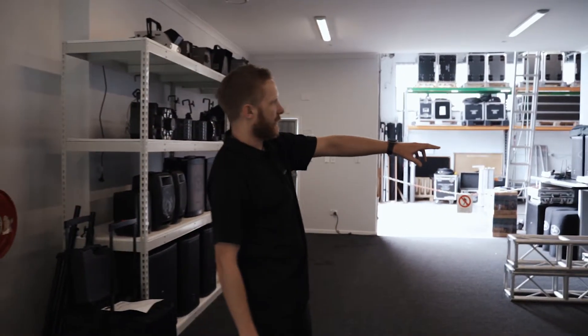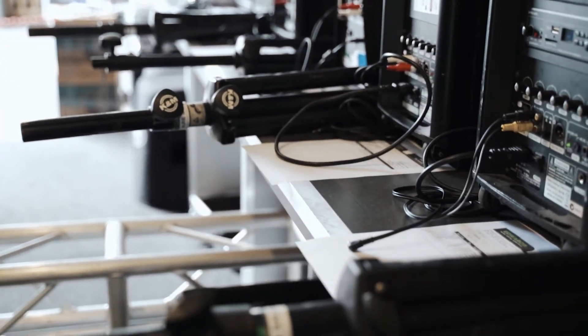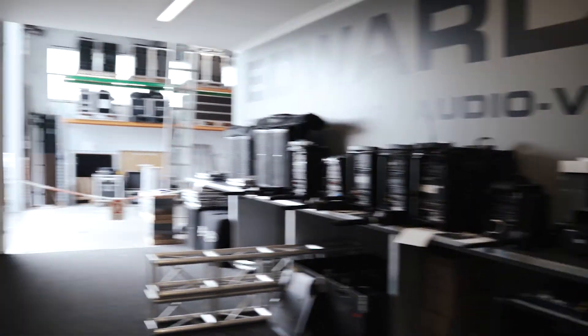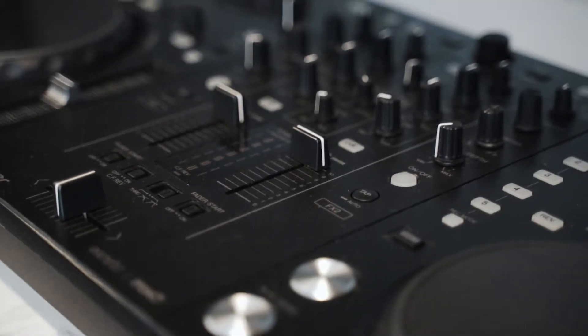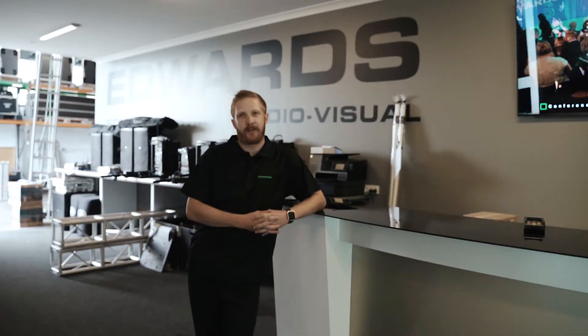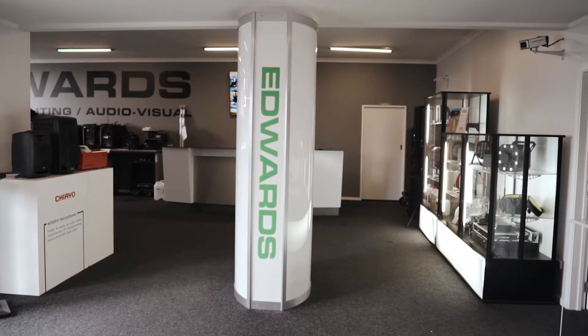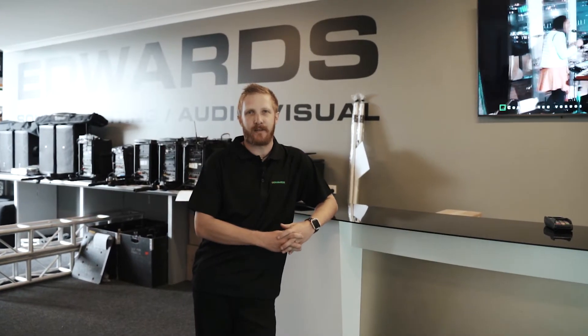Then we move into the higher side of the showroom where we have our prep bench — these are all hires going out for customers to collect today. Behind us here is just a small sample of the rest of the hire gear we have available in stock, and then behind us is obviously the warehouse where the rest of it lives. Come into our showroom anytime — we've got you covered for all your AV sales and hire needs, everything from parties and weddings through to your big corporate events. Give us a yell.